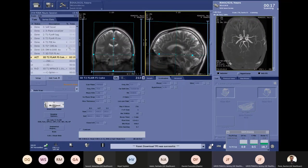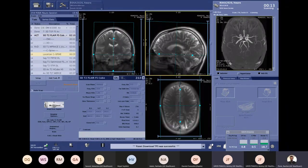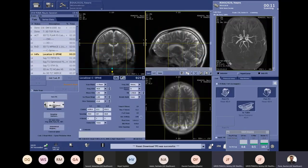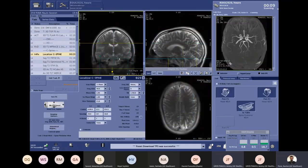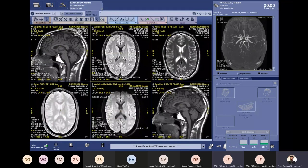For those wondering if we are live: you can actually see the current date and time displayed as Jeremy shows the images. This is to demonstrate that this is truly live — a real protocol you would be able to reproduce on any Signa 3T from GE.